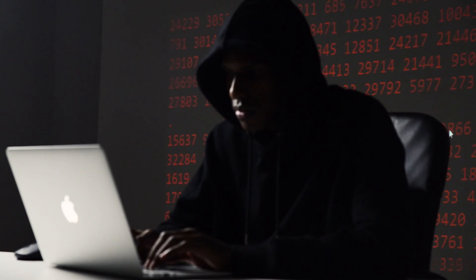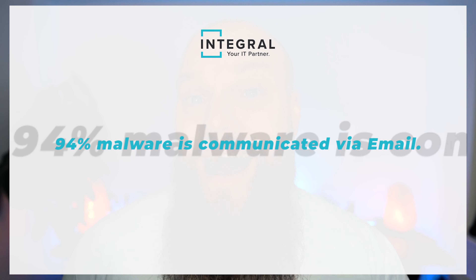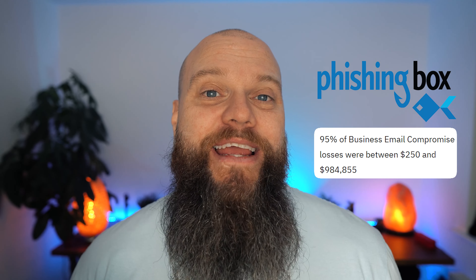Email is a great target for cyber criminals. Why? Because we use email all day, every day. Email is such an important business tool — for some, their inbox is actually their to-do list. Plus, people can be easily tricked with a well-crafted email from a cyber criminal. It should come as no surprise that the majority of cyber attacks originate from email. The cyber security company Egress released this stat: 94% of malware is communicated via email.